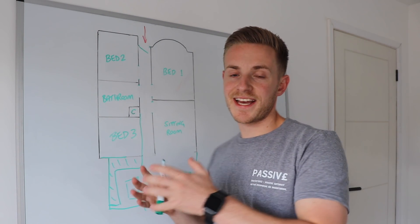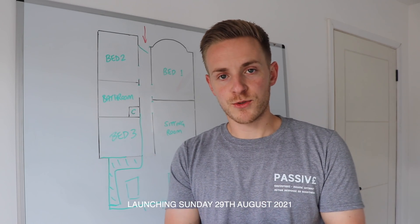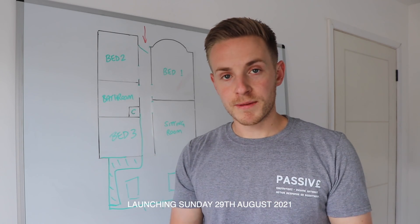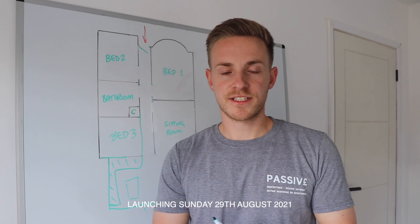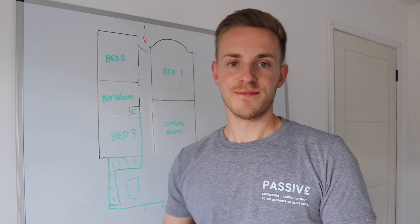I hope this has been interesting and that you can see our plans for the bungalow. Don't forget my new business is launching on Sunday the 29th of August. If you want to subscribe to my newsletter, hit that link in the description. As always, I'll see you in the next video.